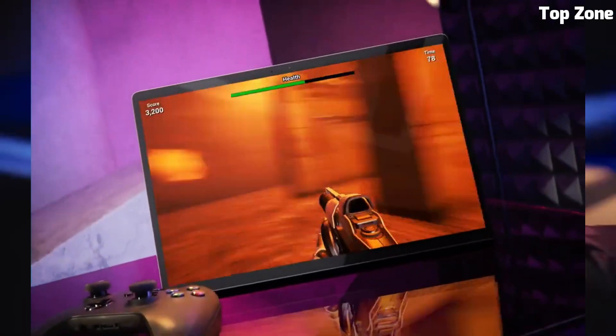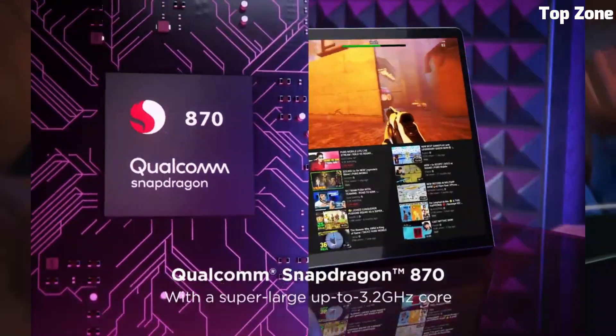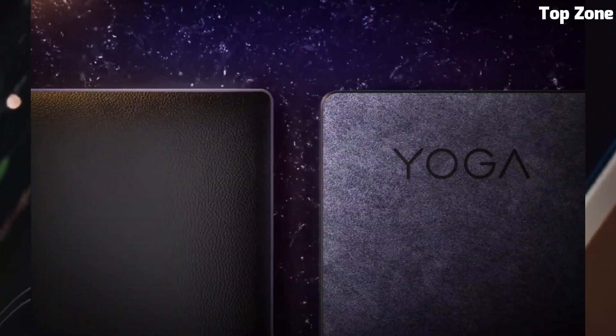Are you looking for the best tablets? These are the best tablets on the market today.